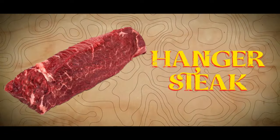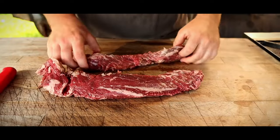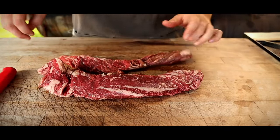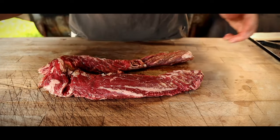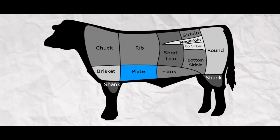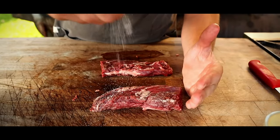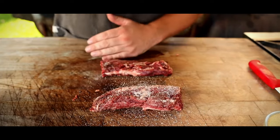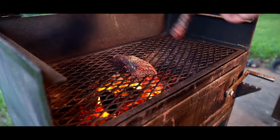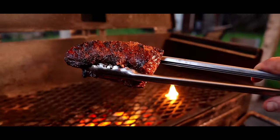Hanger Steak. In Los Angeles, hanger steak is a bit of a star. The city's famous steakhouses and its innovative culinary scene often feature it on their menus. This type of steak is from the cow's short plate near the belly — it is lean, tender, and has a strong beef flavor. Restaurants like Beacon have even made it their signature dish, using it to show off some really creative cooking techniques and flavor combinations.